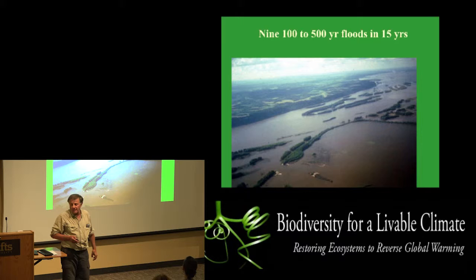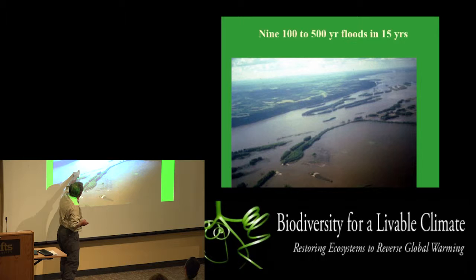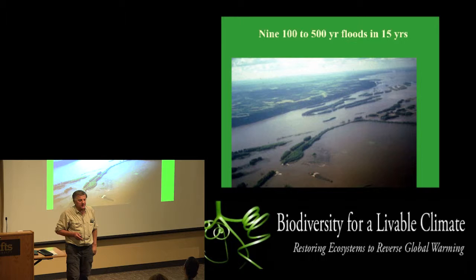This is the ninth 100- to 500-year flood event on the Mississippi River that we've had in the past 12 to 14 years. That's supposed to have a 1% chance of probability occurrence during any given year. And for some reason, we are blowing by that 1% probability chance. What's happening is the stinginess of the ecosystem at landscape scales has been lost.